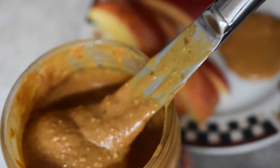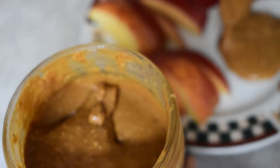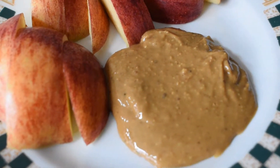Peanut butter contains fats, protein, potassium, phosphorus, zinc, iron, magnesium, and B vitamins, among so many other nutrients. And remember, the more natural your peanut butter is, the better it is for you.